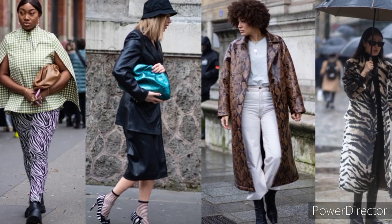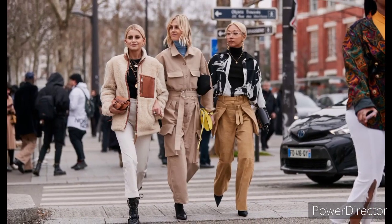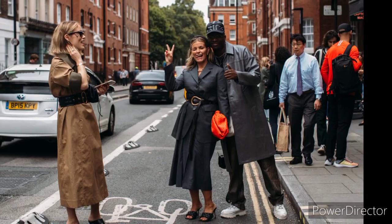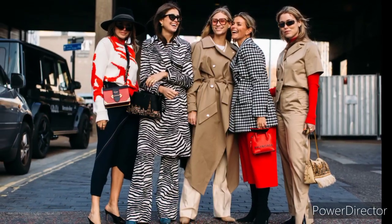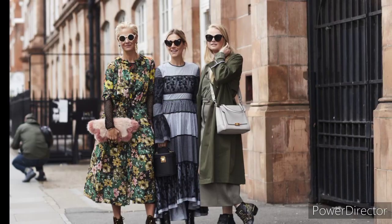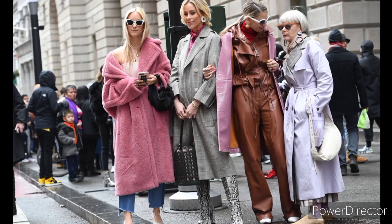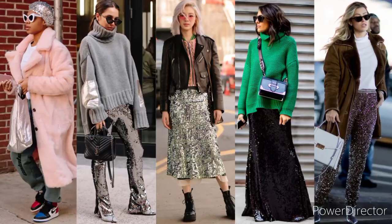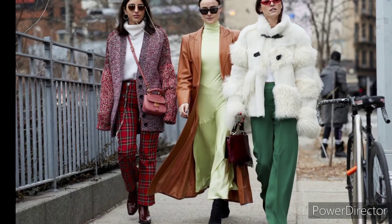Outerwear is clothing worn outdoors, or clothing designed to be worn over other garments, as opposed to underwear. It can be worn on formal or casual occasions, or as warm clothing during winter. A jacket covers the upper body, usually extending below the hips, and typically has sleeves and fastens in the front. A jacket is generally lighter, close-fitting, and less insulating than a coat, which is outerwear.